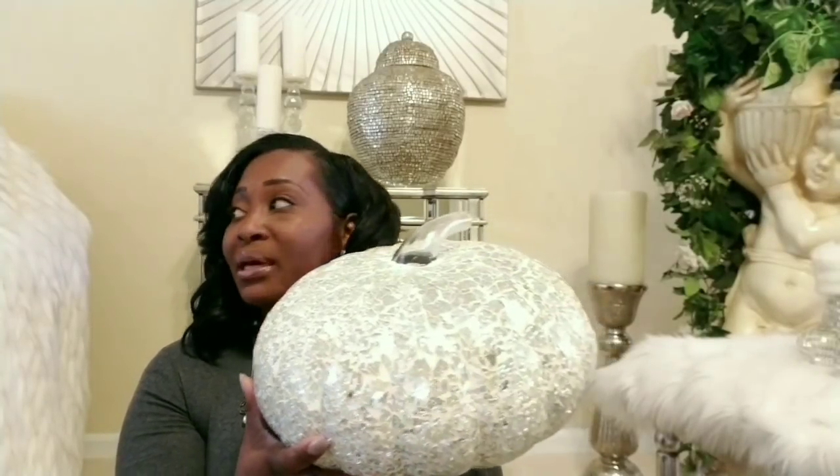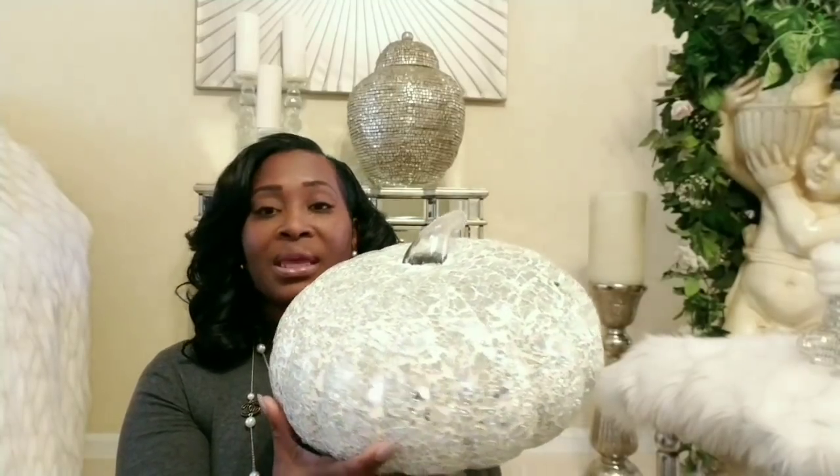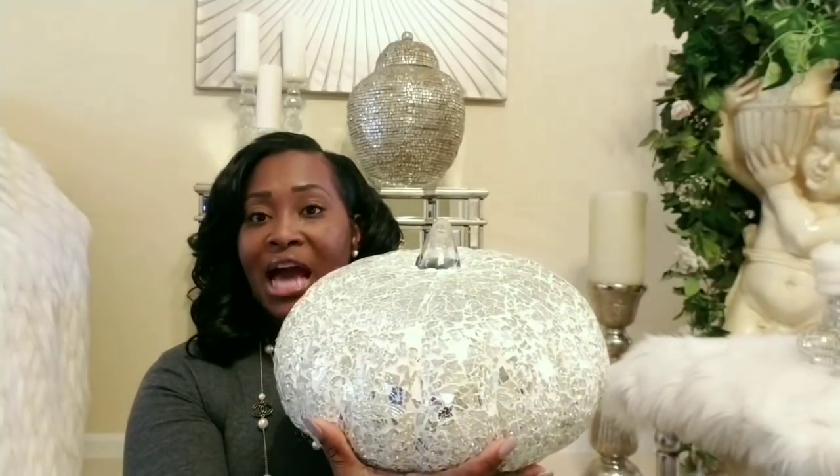I'm going to place this on my coffee table along with the smaller one, because when the sun is out and light comes in, it shimmers everywhere. I just wanted to bring it to you guys before I place it out and decorate.